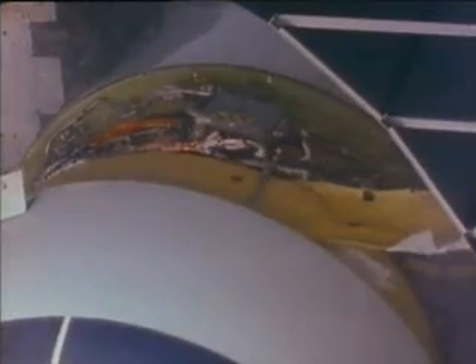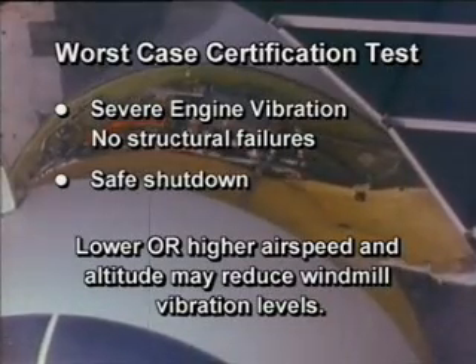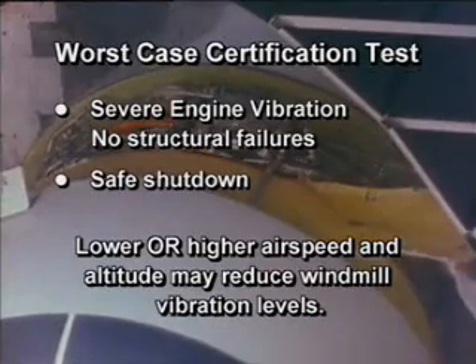Changing airspeed and/or altitude will change the fan windmill speed, and an airplane speed may be found where there will be much less vibration. There is no risk of airplane structural failure due to vibratory engine loads during this windmilling action.